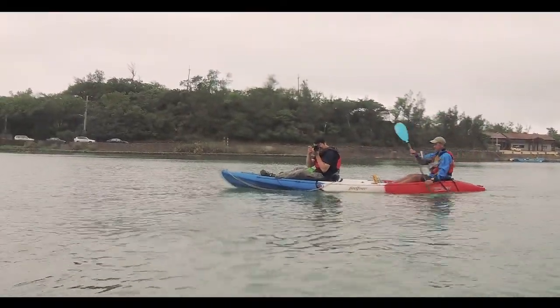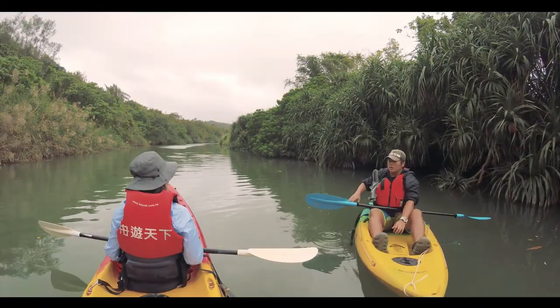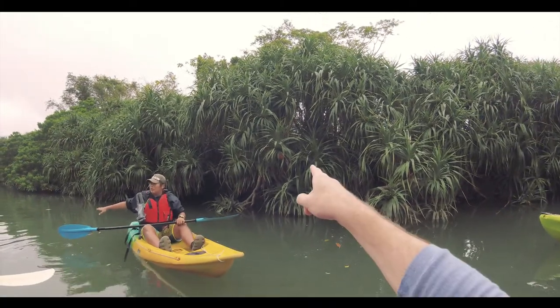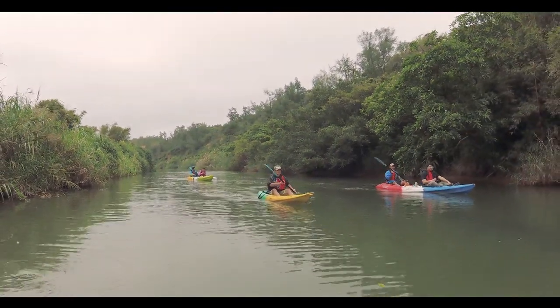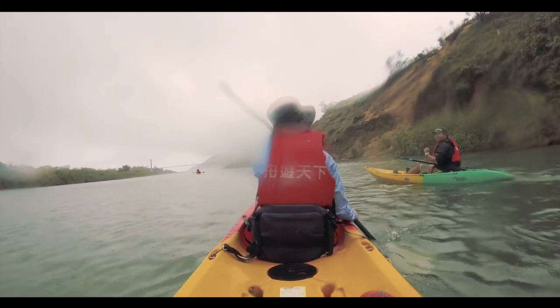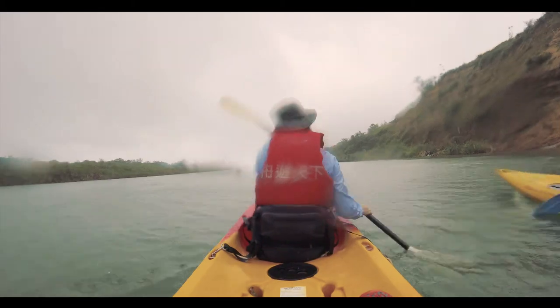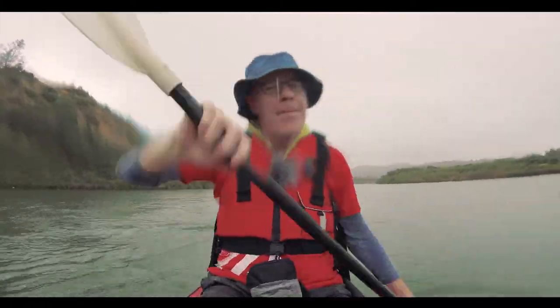I'm now sitting in the back seat. We are heading further up the stream. Can you see that? Looks like a pineapple. Let's go.